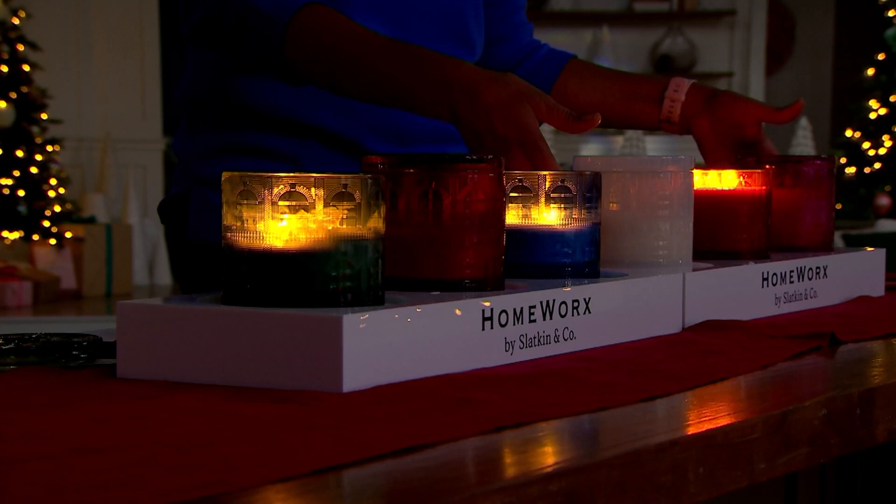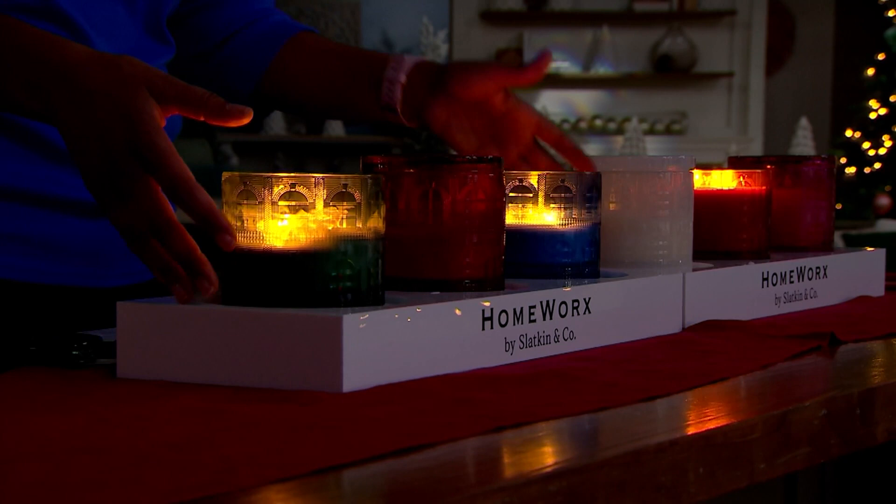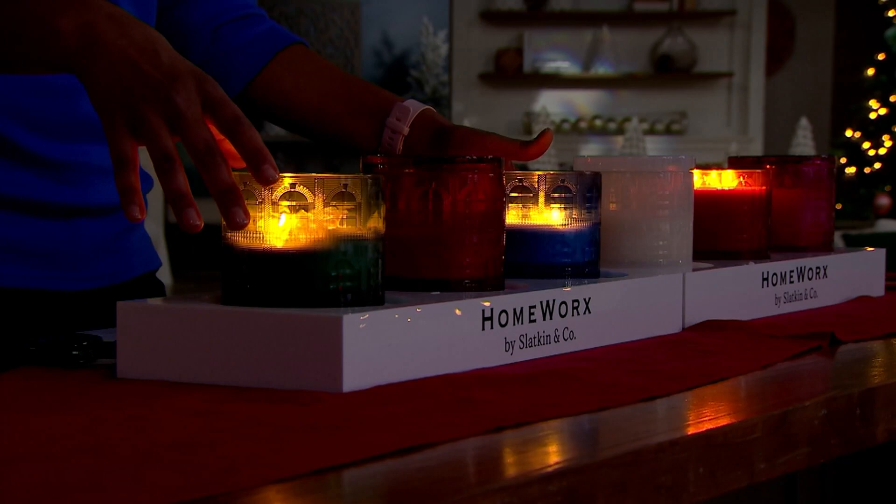At $29.98 — the gourmand is there. If you want holiday colors, you're going to snap up the Festive Woods because it's a gorgeous green, a beautiful red, and a lovely blue. For Christmas, for Kwanzaa, for Hanukkah, you can give the blue candle for Hanukkah. Five easy payments of $6 — this is under $30.